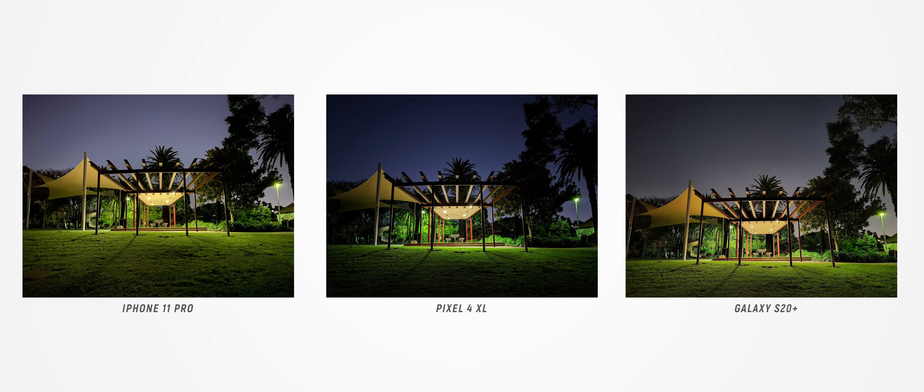Low-light photos are so much closer this year than last year, thanks to each phone now having its own night mode functionality, and you can take some seriously impressive photos with all three in low light. My least favorite are the Galaxy S20 Plus photos, and the Pixel 4 XL just slightly takes the crown from the iPhone 11 Pro, thanks to the ability to manually toggle night sight and its astrophotography mode.